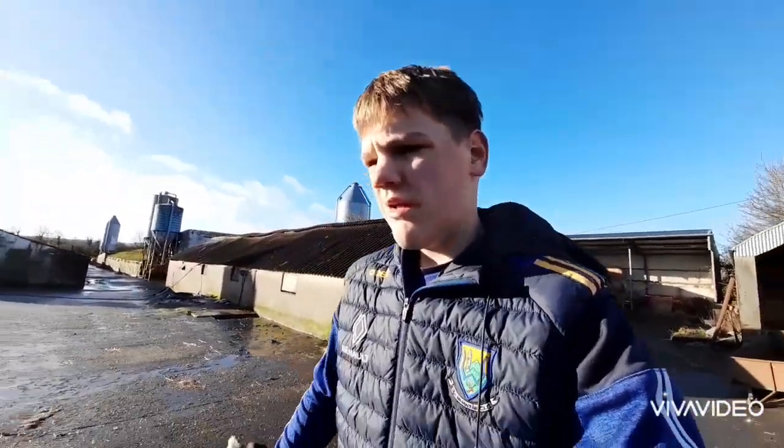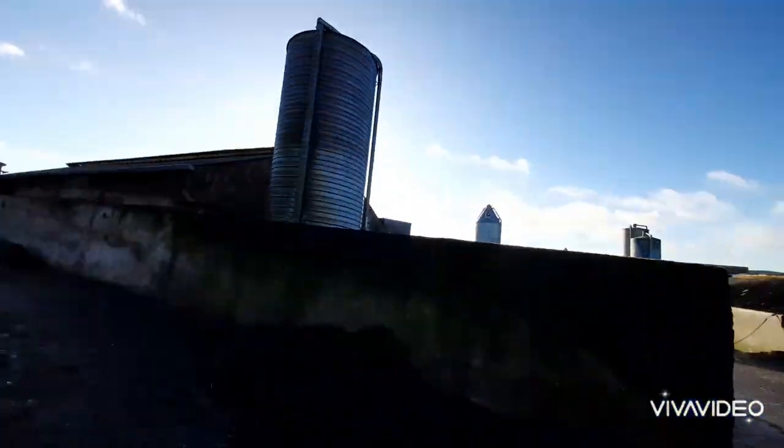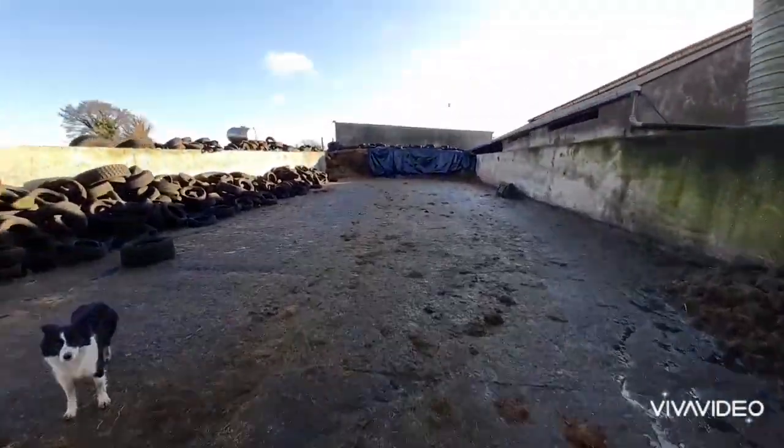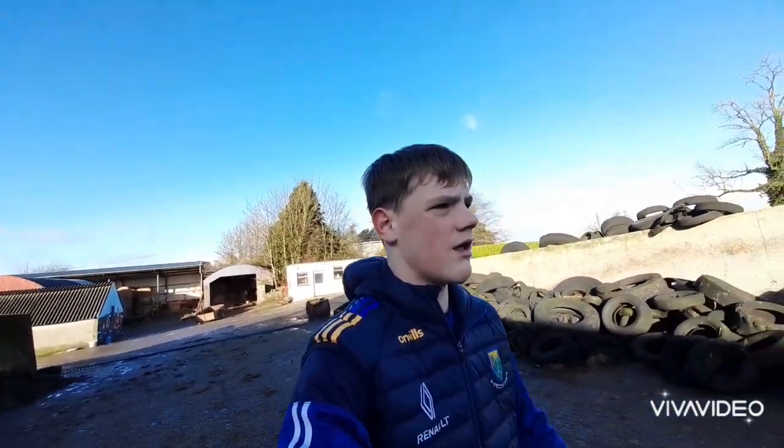It's just gone January. We probably opened this silage pit back in late October, and it was completely full the whole way in. Now we're left with just the end of it, which is good going. We have another pit up there — I'll show you that in a minute.